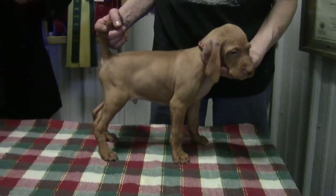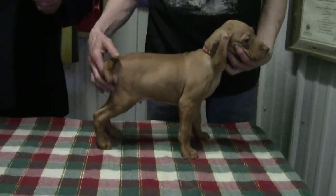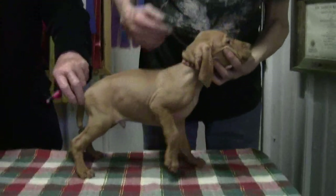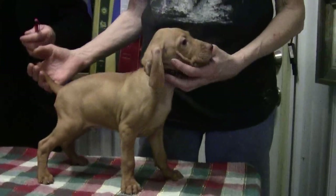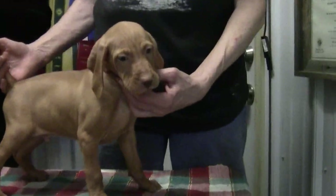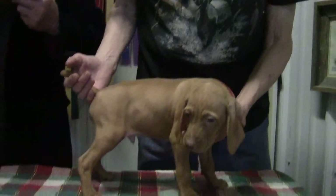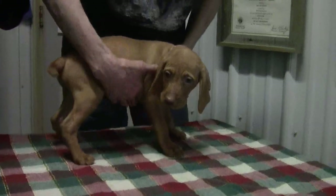So this is again a proven cross. That only happens once in a while when the male and the female come together and you can actually have a cross that works. If you tell me, Ron, I want something guaranteed — this is about the closest I can get to guaranteed.